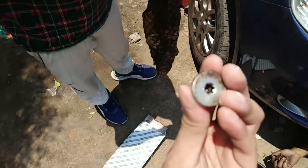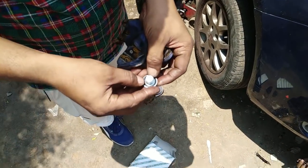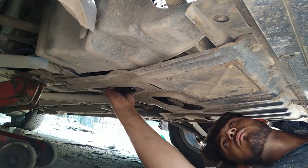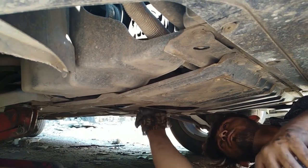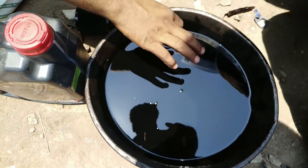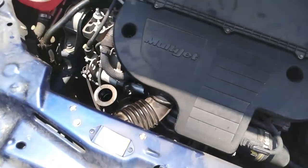It's the drain plug with a new seal. We hand-tighten it first and then tighten it with a ratchet. The drain plug is cleaned up and secure. Now checking the engine — the Selenia oil that came out was quite thin. Oil is being added now.